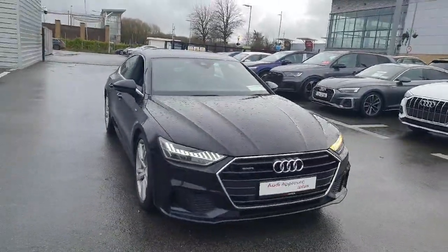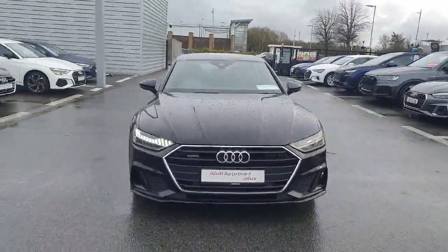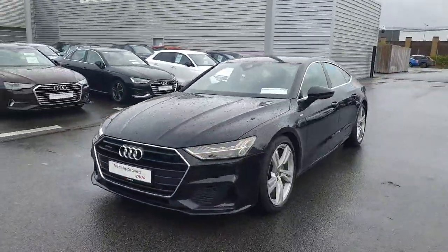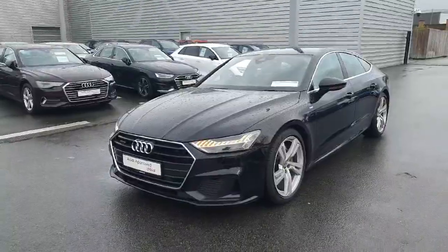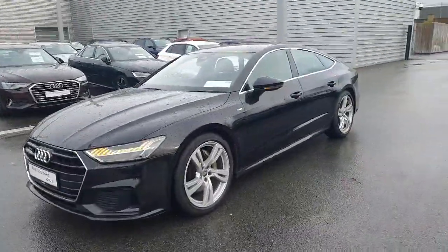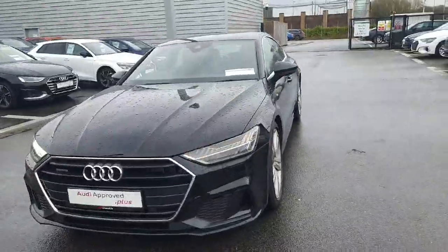Hello and welcome to Audi Limerick online sales. Today we have a very special car — it's the Audi A7. This is the 50TDI, a higher brake horsepower of 286, 3 litre diesel, S-line finished in the Toss Black Metallic.